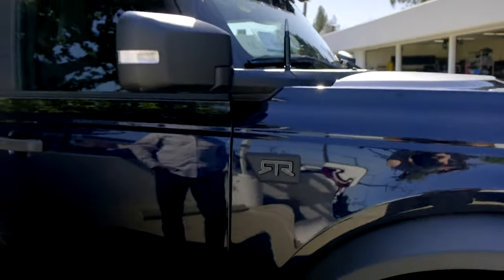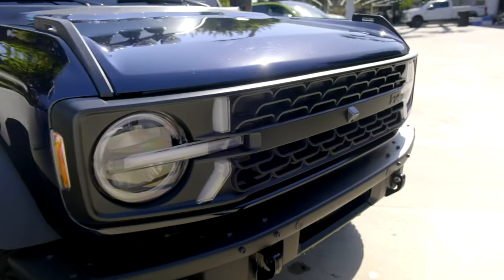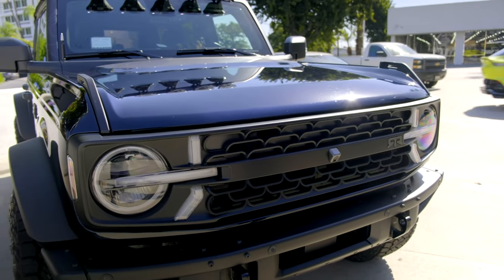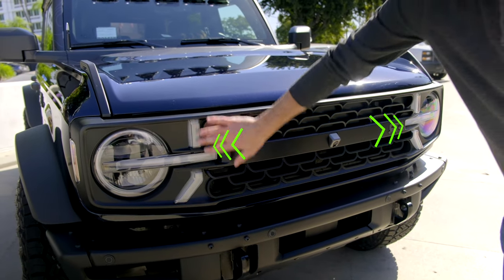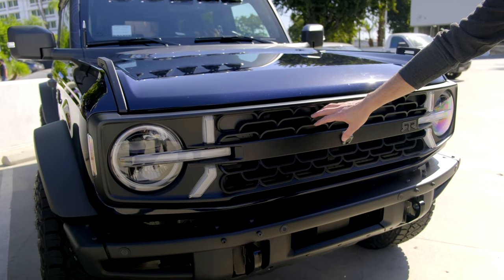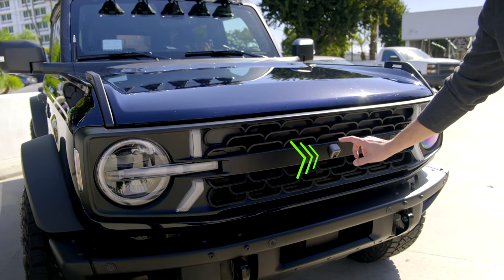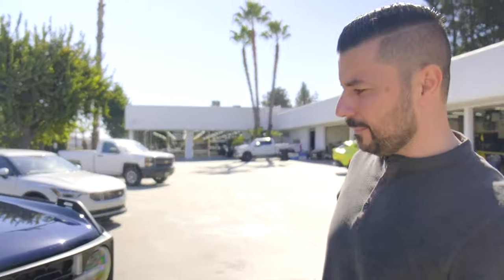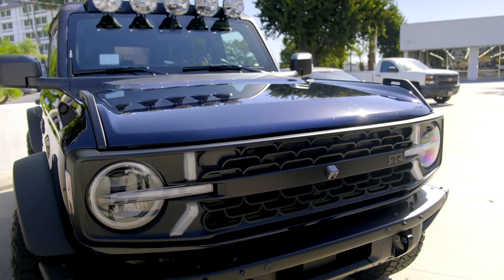You've also got the RTR fender badging, interior badging, and interior goodies that come along with the kit. The most distinctive change you notice coming from the front is the grille — when someone looks up in their rearview mirror, they're going to see this grille with LED lights built in. It has its own distinct design rather than the traditional honeycombing you see on other vehicles. You still retain the factory camera, which is awesome — no aftermarket workaround needed. And the RTR logo is embedded in it as well.